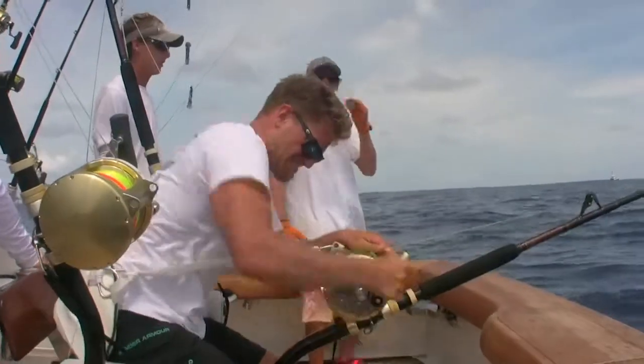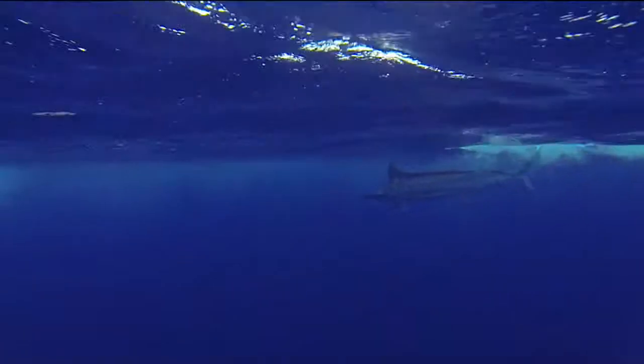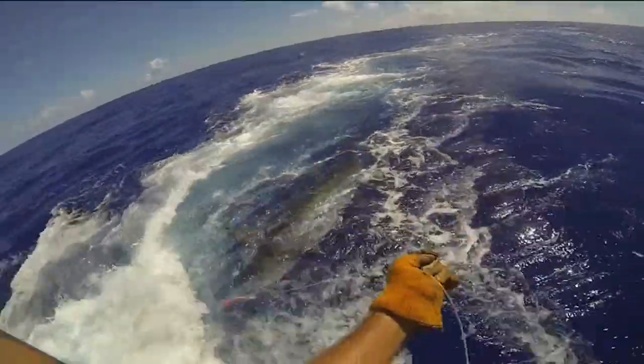We're fishing in waters that range from 2,000 down into 6,000 feet of water, but for us it's the top 400 or top 1,200 feet of water where we're looking for the balls of bait.